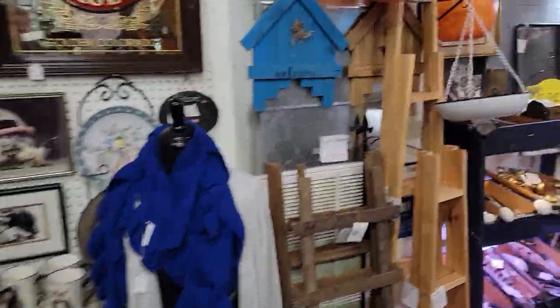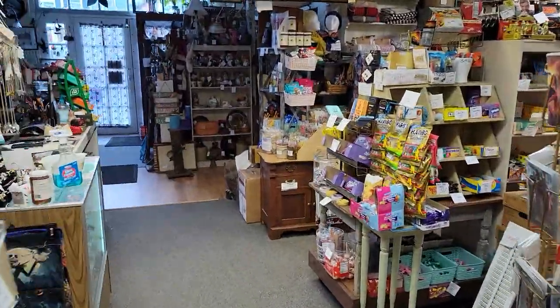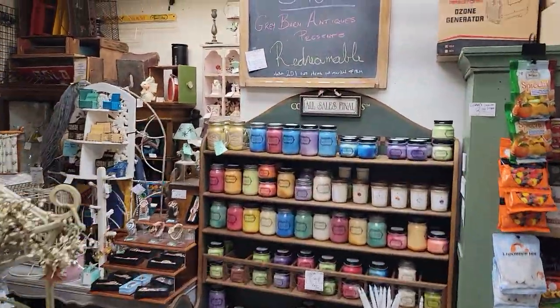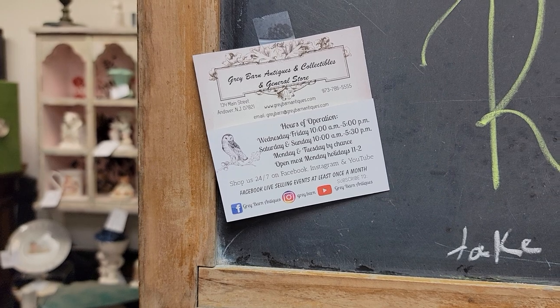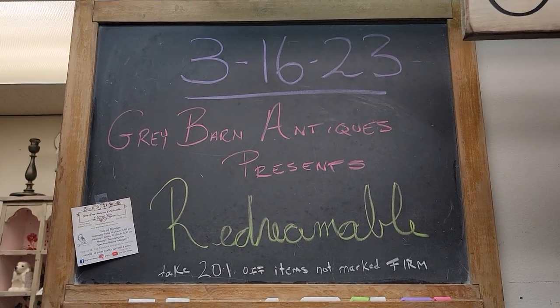So again, we visited with Redreamable — she is a 20% off vendor. She has this booth and on the other side of the shop, as well as her two cases in the front room. I'll have another video up on Tuesday night — I might have one as soon as Sunday. If you go to our website, you can find all that information there. I hope you have an excellent St. Patrick's Day. Good night.